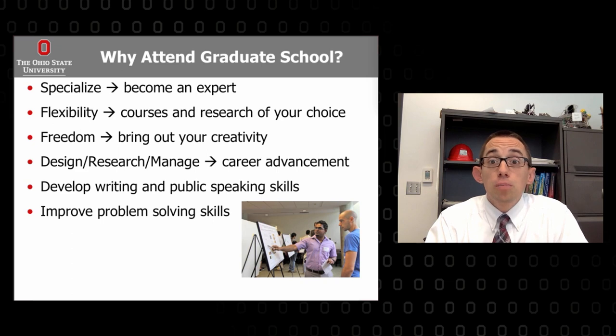In grad school, you can specialize and become an expert. I became an expert in biomechanics — specifically orthopedic and neuromuscular biomechanics. Other people became experts in mechatronics, cardiovascular biomechanics, or mechanobiology. You can get very specific as to what you're going to specialize in, and then become an expert in that field depending on how long you're there. There's a lot of flexibility in terms of the products you work on and the courses you take — much more flexibility than you have as an undergraduate.